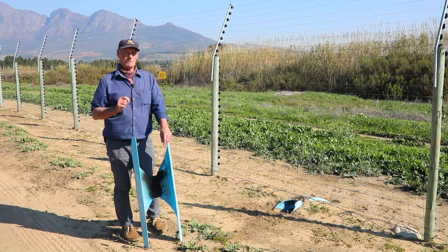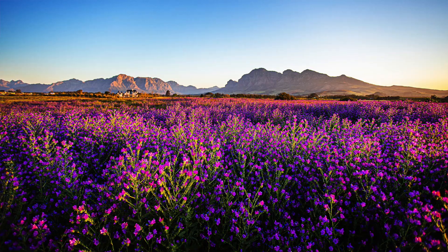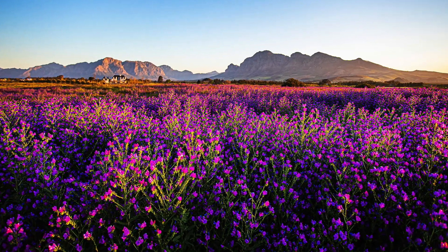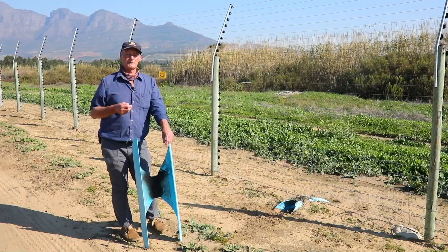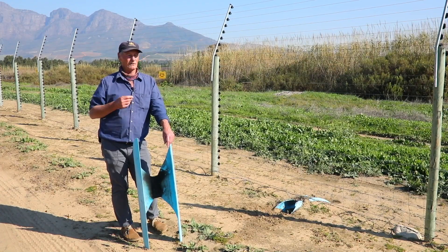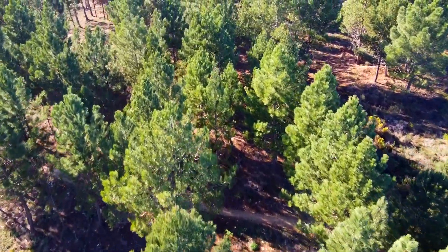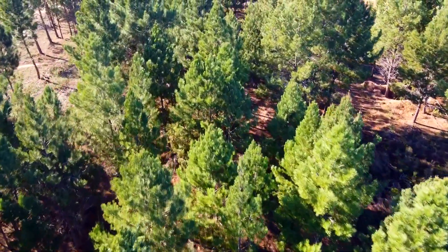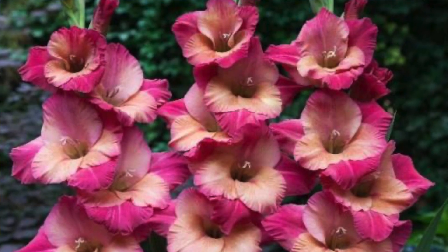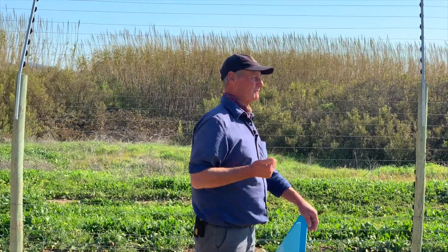The reason the porcupines come through at this time of year is very simple. Porcupines feed on bulbs — a lot of our geophytes at this stage of the year are growing, and we've had fairly good rain so they're much easier to find. Porcupines will move out into the bio corridor and other areas of the estate, looking for irises, gladioli, and feeding on the bulbs, so it's a very important part of their movement.